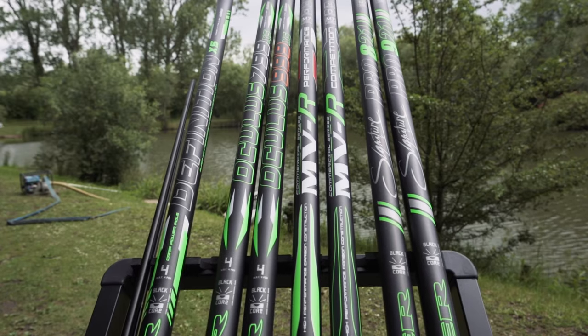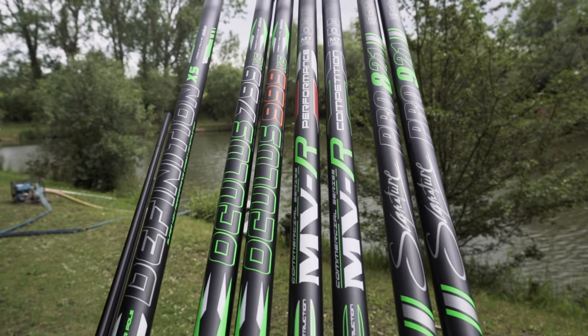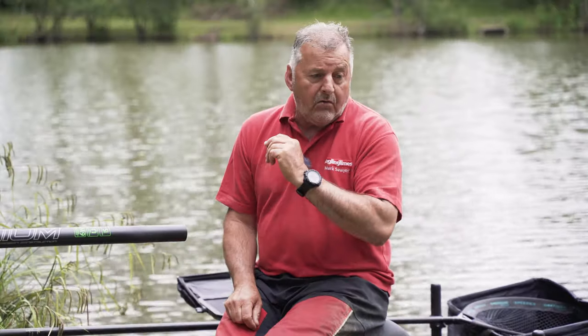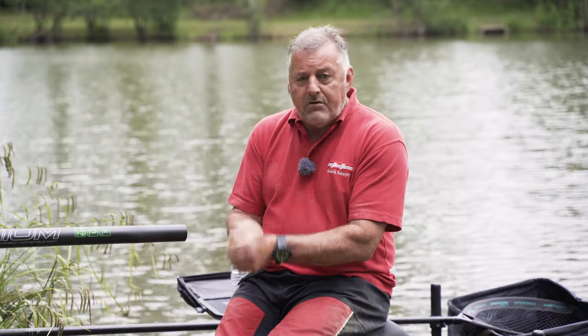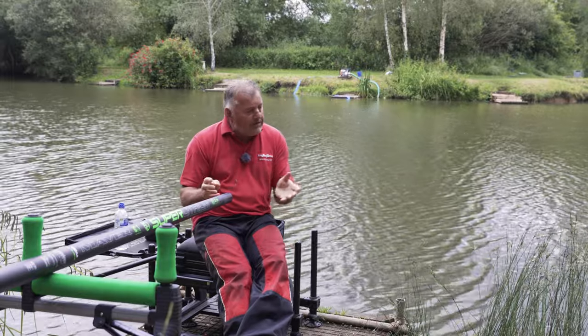Maver also tell me they have sections going back for all of their models over 20 years, which is quite something, and it applies to all of the re-glass models. So whether you're investing £3,000 in a top-end pole or £750 on the Definition pole — which is actually one of my favourite poles — you get the Pole Promise exactly the same, and it also comes with a two-year manufacturer's warranty. So if there's a problem with the manufacture, say a delamination inside the pole, Maver will sort it out quickly.